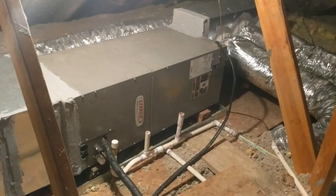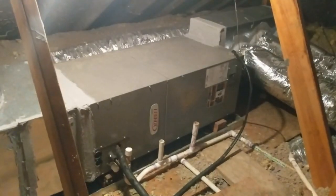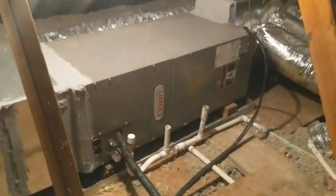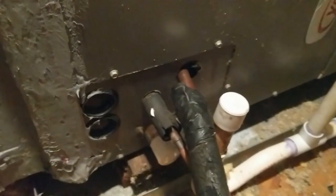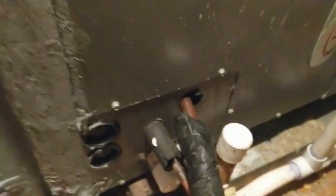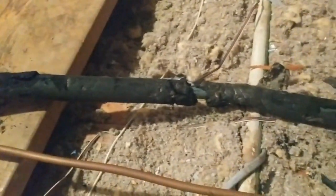Here we are in the attic area, and this is the HVAC equipment — it's going to be a heat pump and all electric. The overall operation of the equipment is in good shape, but if you look right here you can see this copper line, and right over here as well, there's a little bit of separation. What's going to happen is that line is going to condensate and drip water into the attic floor, eventually causing water stains on the ceiling.